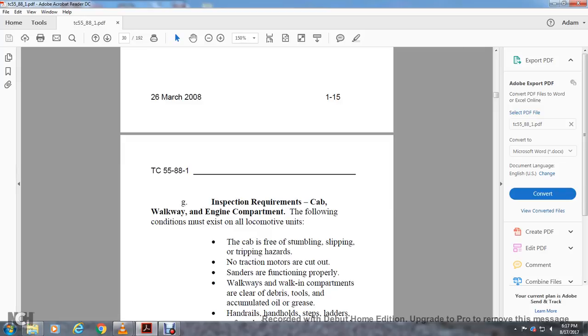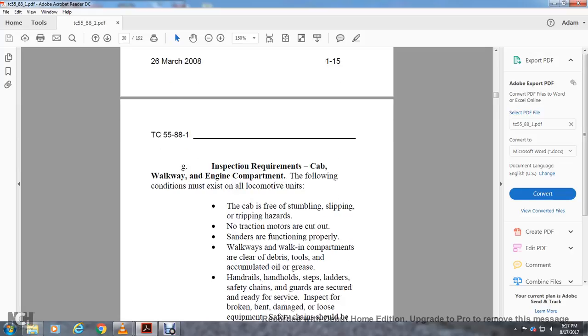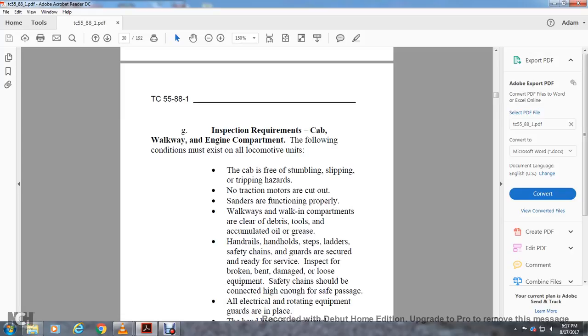Inspection requirements — walkway, engine compartment: the following conditions must exist on all locomotives. The cab is free from stumbling, slipping, and tripping hazards. No traction motors are cut out. Sanders are functioning properly. Walkways and walk-in compartments are clear of debris, tools, accumulated oil, and grease. Handrails, hold steps, ladders, and safety chains and guards are secure with ready surface condition. Inspect for broken, damaged, or loose equipment. Safety chains should be connected at sufficient height for safe clearance.